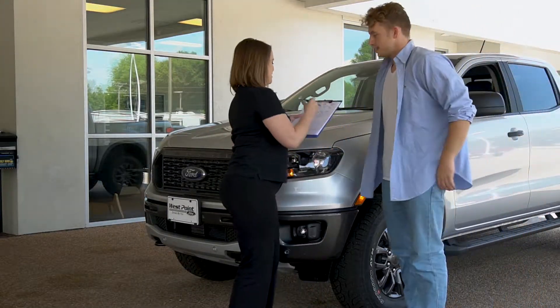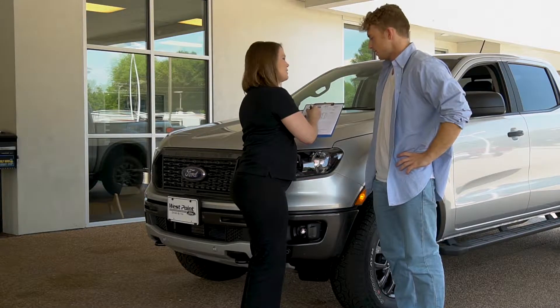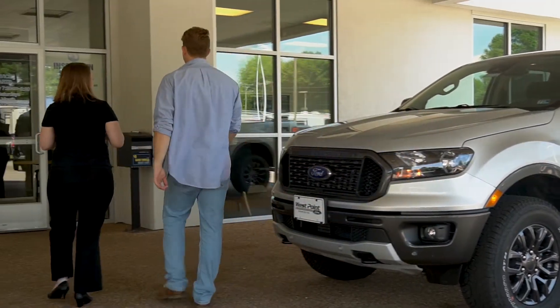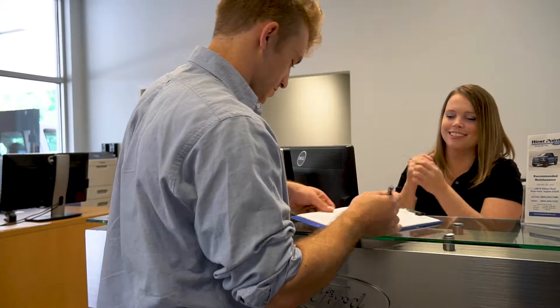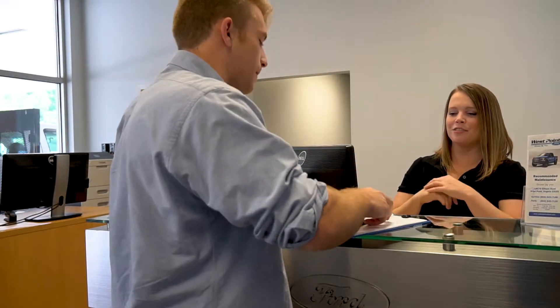We will then verify your requested services or discuss your specific service needs, go over your personal information, and best method of contact via phone, text, or email. Then we will discuss pricing and address any other questions or concerns you may have. All that's left after that is to collect your signature.